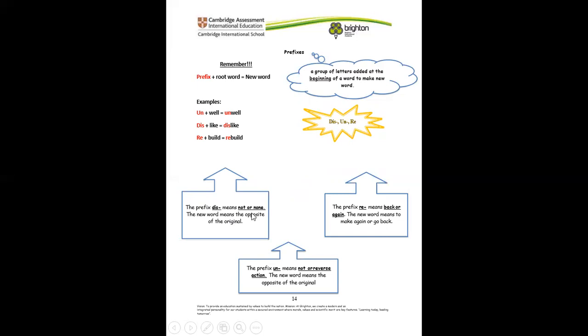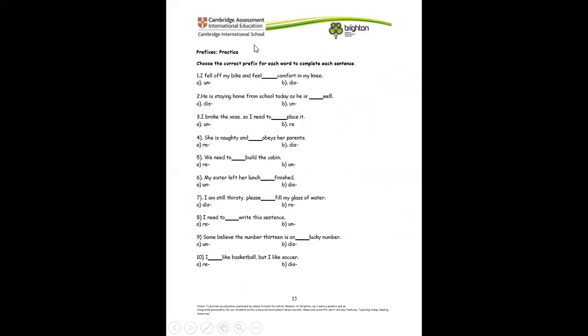The prefix re means back or to make again — the new word should mean make again or go back to the root word. The prefix un means none or reverse action — the new word should be the opposite of the original word. Now let's look at this.